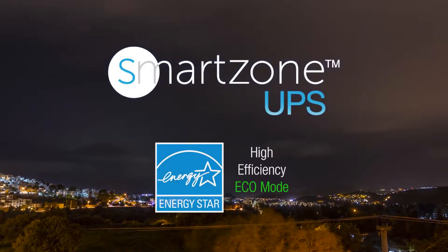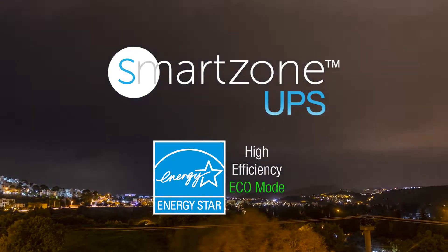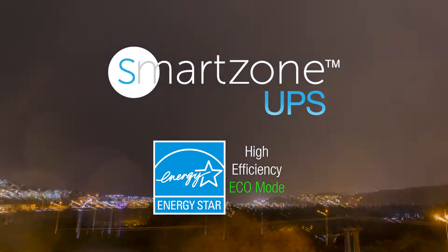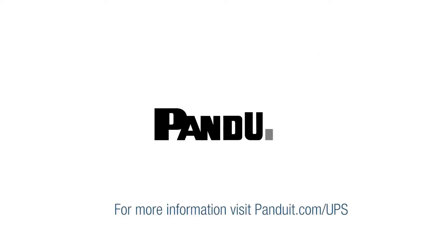The Panduit SmartZone UPS protects against power surges, brownouts, and over-voltages, and provides backup power for power outages. It extends the battery lifespan and runtime while saving energy. The new Panduit SmartZone UPS product family introduces a new era of intelligent power to data center, edge, and enterprise environments. For more information, visit Panduit.com.